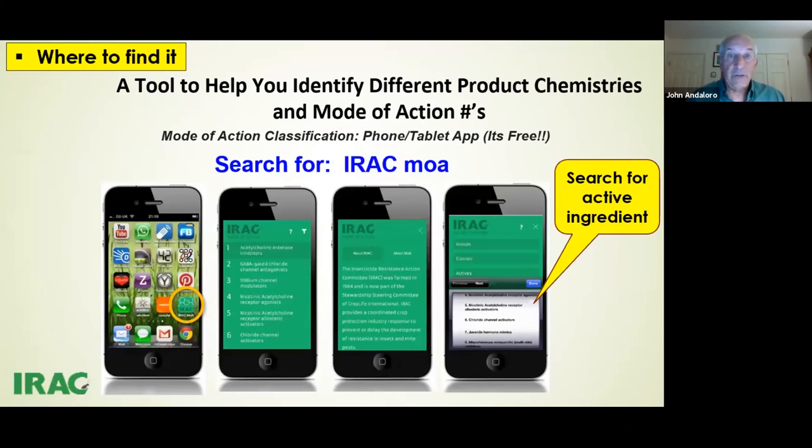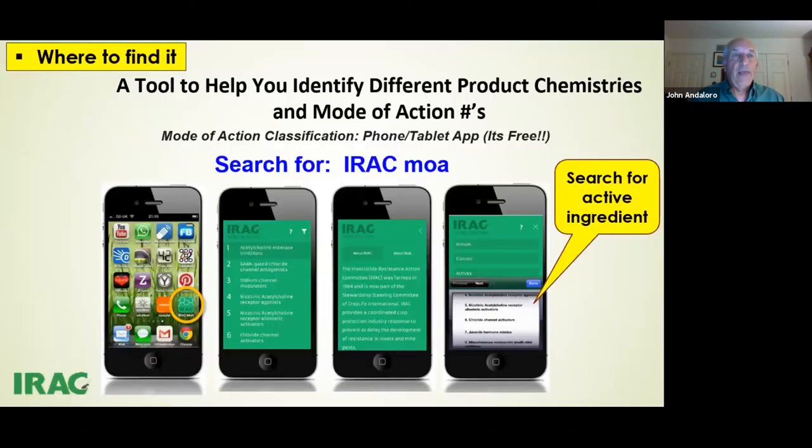Ideally, where to find the mode of action: just put an app on your cell phone — you can download it for free. This is the IRAC mode of action app. Just type in IRAC MOA and you'll be able to search for active ingredients right from your cell phone. For ag chem and CropLife companies, and for the FPA, putting the mode of action icon on the front page or somewhere in the label is not enough — you need to explain what to do with it.